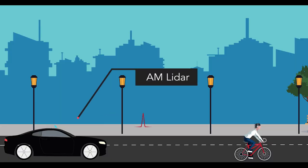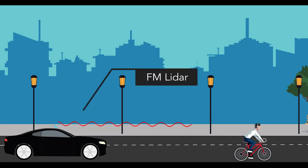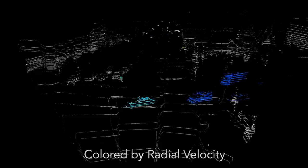Traditional LiDAR uses discrete pulses of light, only sensitive to the time of flight. Motion is inferred with frame-to-frame point cloud processing, which can lead to noisy estimates and unnecessary latency. Blackmore LiDAR senses motion directly via the Doppler effect, which instantly delivers an independent, precise velocity measurement on every data point.